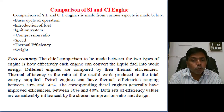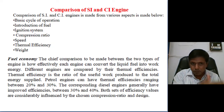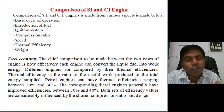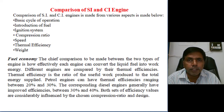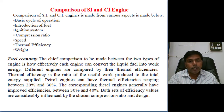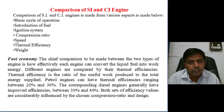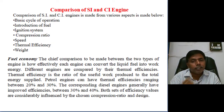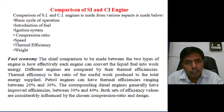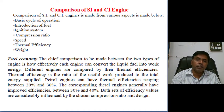Write a table with one column for SI engine and another for CI engine. First comparison — basic cycle of operation: in the spark ignition engine, the Otto cycle is the basic cycle of operation; draw the PV and T-S diagram of the Otto cycle. For the CI engine, the diesel cycle is the basic cycle; draw the PV and T-S diagram of the diesel cycle. In both cycles, only one operation differs: in SI engines, heat addition is at constant volume; in CI engines, heat addition is at constant pressure.